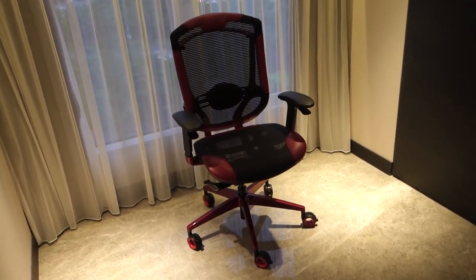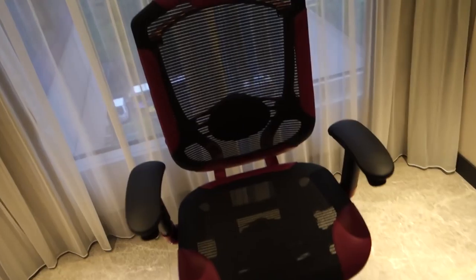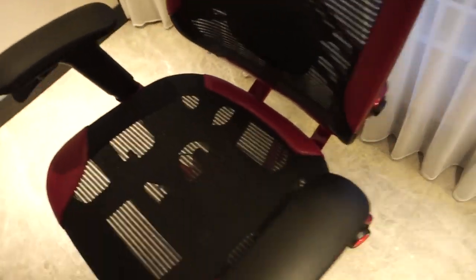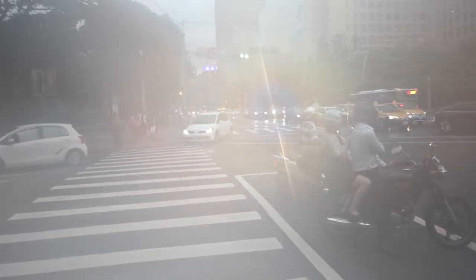So this is a chair from VertiGear, and it is the most comfortable chair that I have sat in. Teaser. The camera is fogged up again.